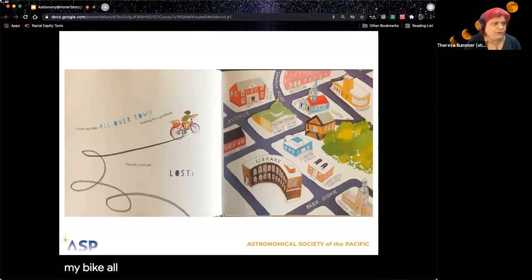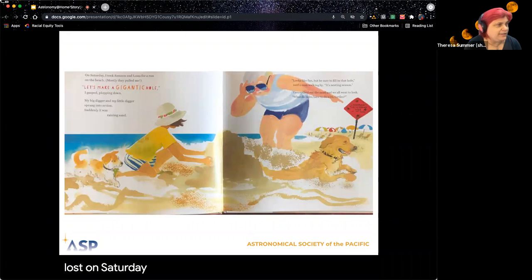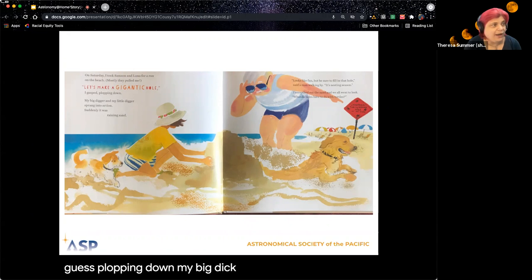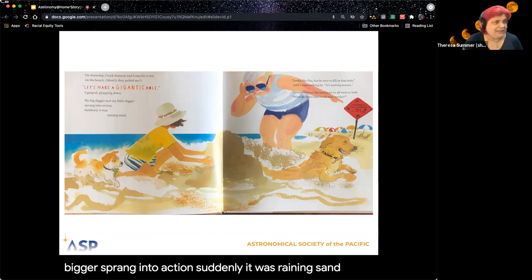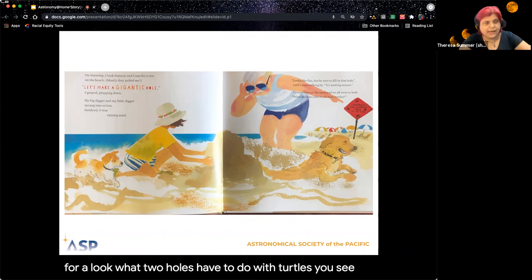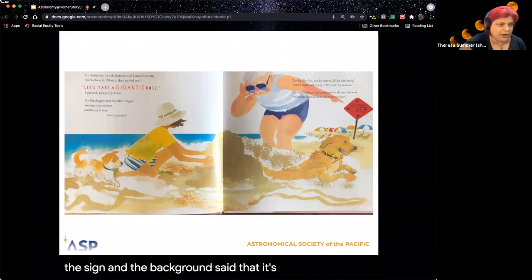I rode my bike all over town looking for a problem. Mostly, I just got lost. On Saturday, I took Samson and Luna for a run on the beach — mostly, they pulled me. 'Let's make a gigantic hole!' I gasped, plopping down. My big digger and my little digger sprang into action. Suddenly, it was raining sand. 'Looks like fun, but be sure to fill in that hole,' said a man walking by. 'It's nesting season.' You see that sign in the background? It says loggerhead nesting season.